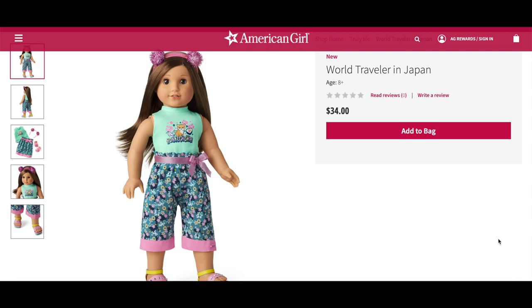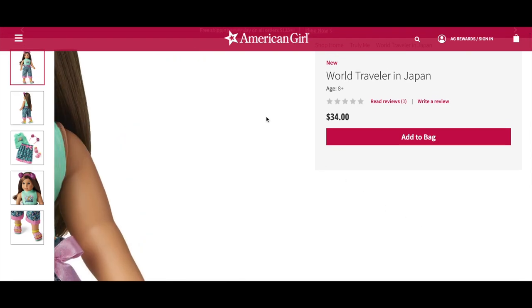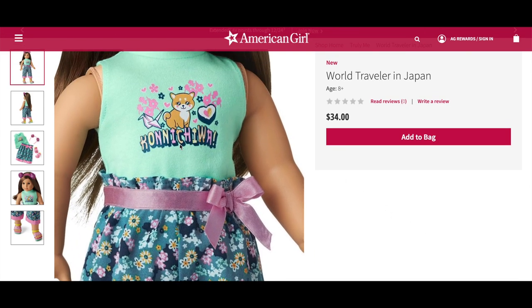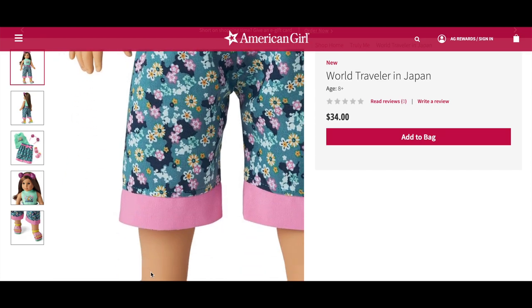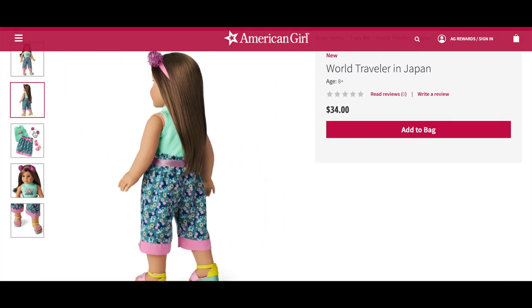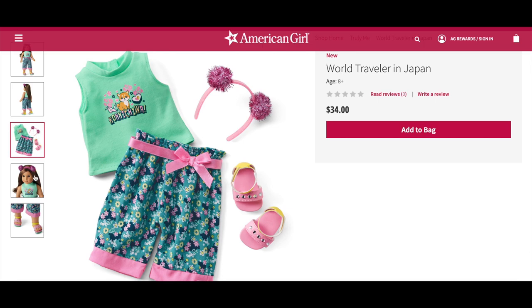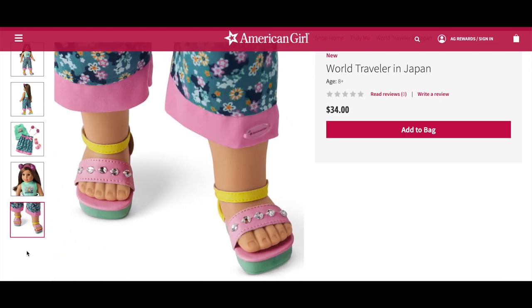The World Traveler in Japan outfit retails for $34 — the same price as the Italy outfit, which are both cheaper than the others. The set comes with a mint green tank top with a graphic design, some pants, platform sandals, and a headband. This outfit is so adorable — it's so bright and colorful. The headband has pom-poms on top and matches the belt. The front of the t-shirt says 'konnichiwa,' and the floral design on the pants and the bright colorful sandals are really eye-catching. The headband is very glittery and the sandals have sequins on the front.